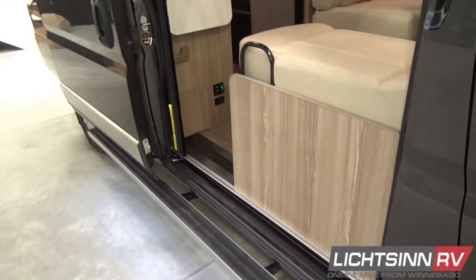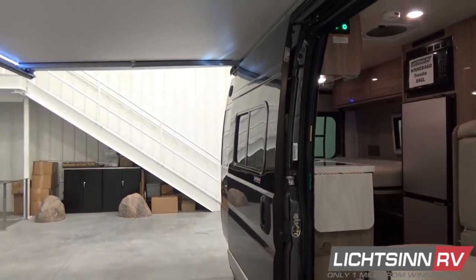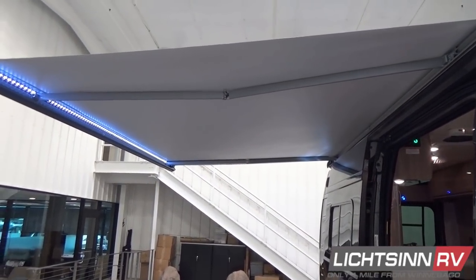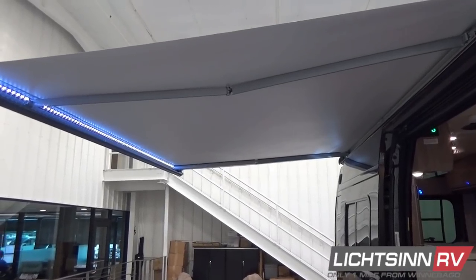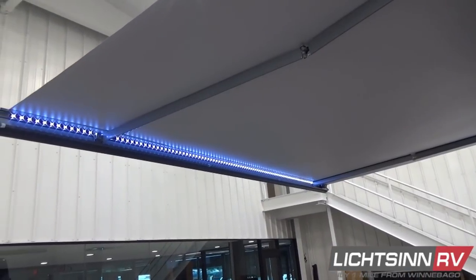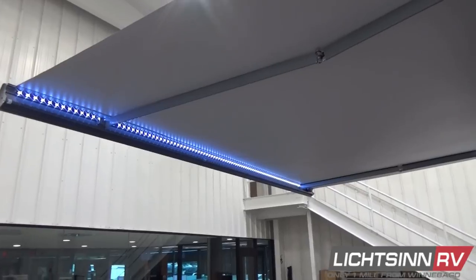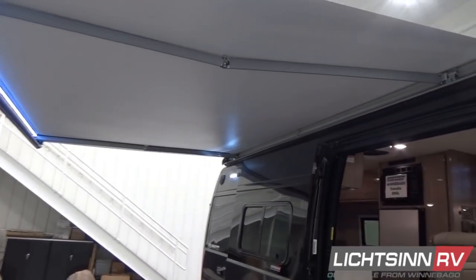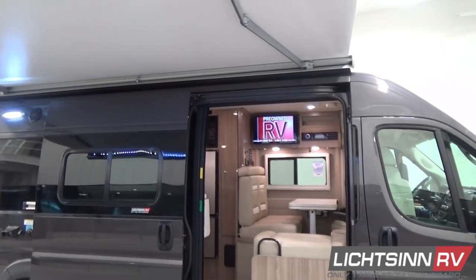We also have the exterior speaker system, great for connecting via Bluetooth to your home theater surround sound system. This allows you to listen to all your downloaded music and audio apps such as Spotify, Pandora, Radio App One, or even the SiriusXM Satellite Radio app directly off Bluetooth connectivity. The Colorado Carefree powered 13-foot patio awning includes LED lighting and a motion sensor to automatically retract when the wind is too strong.